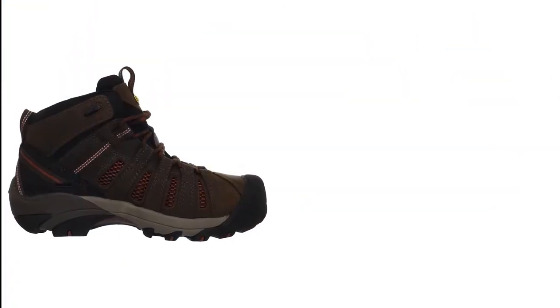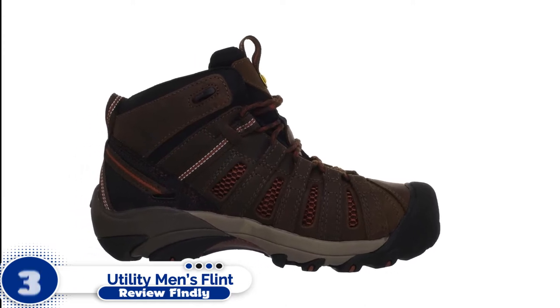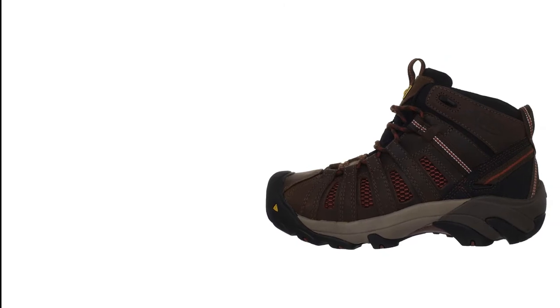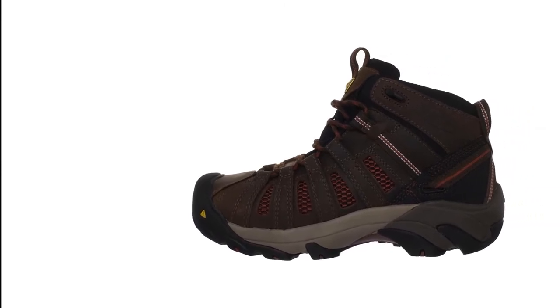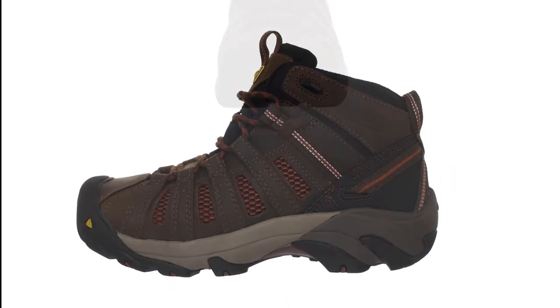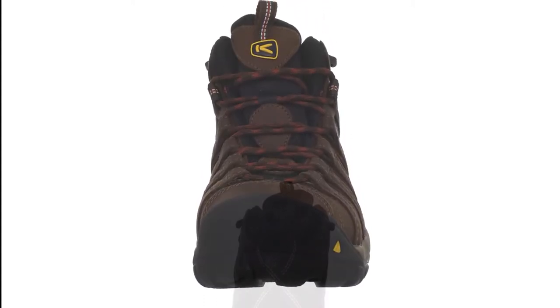Number 3: Keen Utility Men's Flint Mid Work Boot. The durable waterproof leather upper is lightweight and offers breathability, while the non-marking rubber sole provides maximum abrasion resistance. Features include a non-marking rubber outsole for added traction, steel toe midsole for protection, soft fabric lining, comfortable textile footbed, and vented synthetic leather upper with boot hook and loop closures.